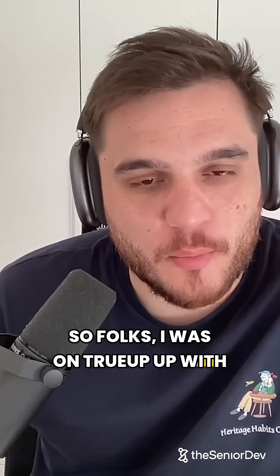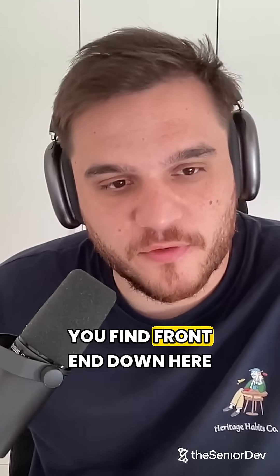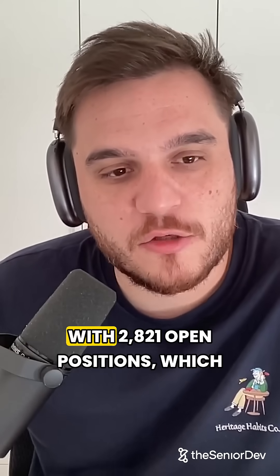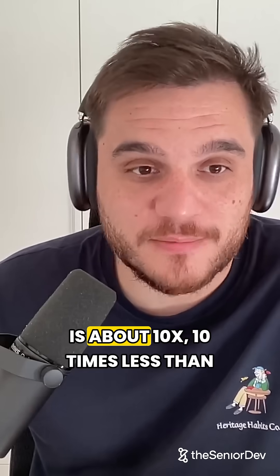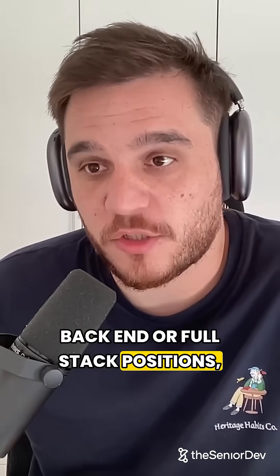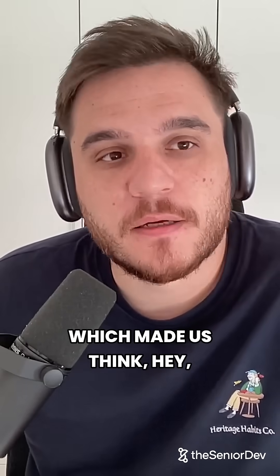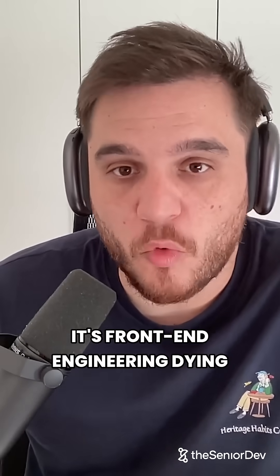I was on two-up with Bogdan checking the number of open tech jobs. You find front-end down here with 2,821 open positions, which is about 10 times less than back-end or full-stack positions, which made us think — is front-end engineering dying or dead already?